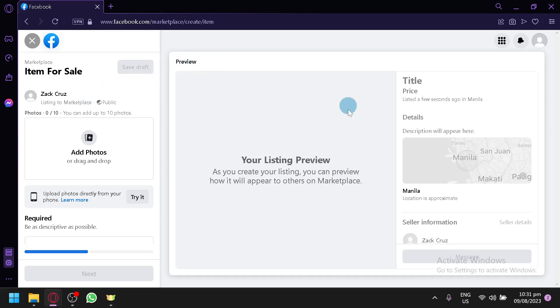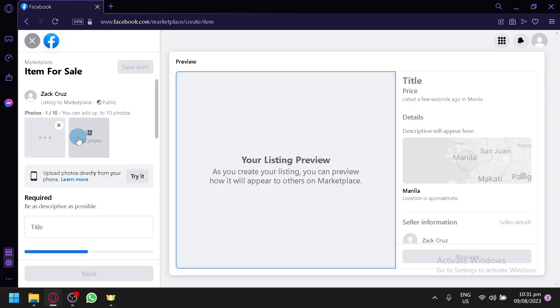In the center you can see a preview, which allows you to see what other users will see when they check out your product. You can upload different photos here — simply click on this to upload any photo of your product.